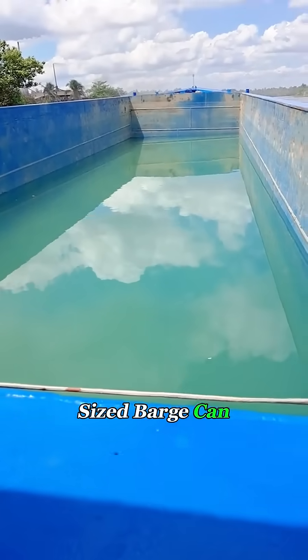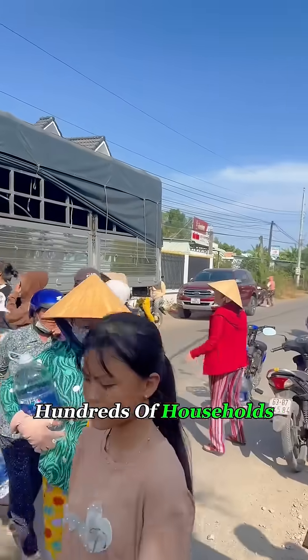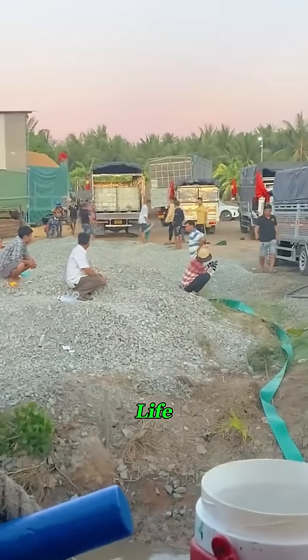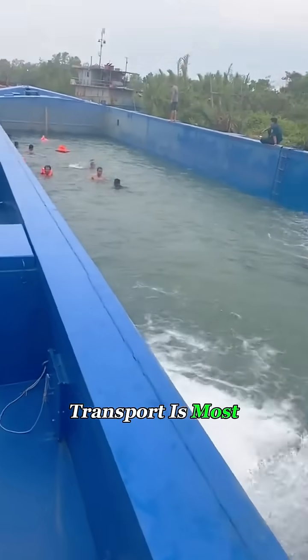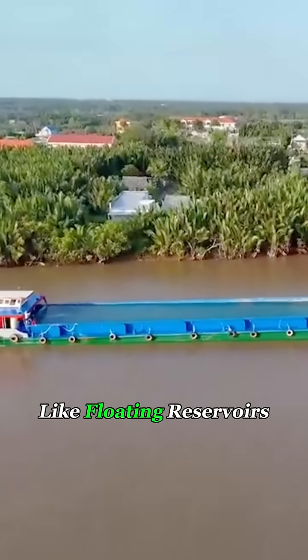A medium-sized barge can carry thousands of tons of freshwater — enough to supply hundreds of households for a week and bring dying orchards back to life. This type of transport is most common in the Mekong Delta, where barges move through the waterways like floating reservoirs.